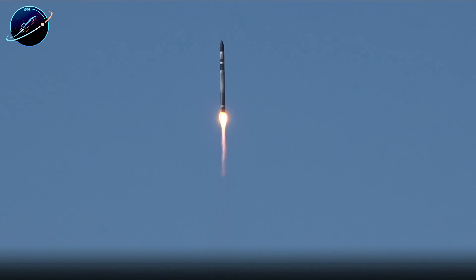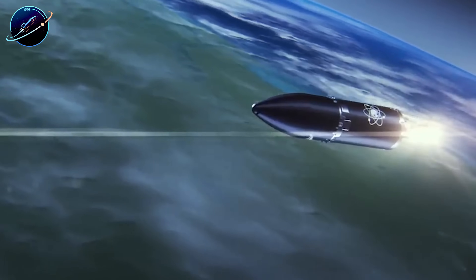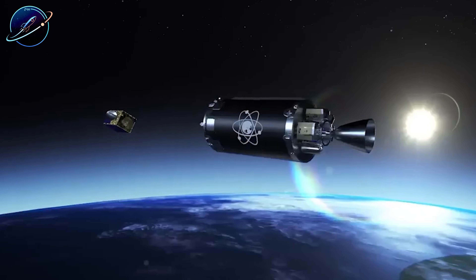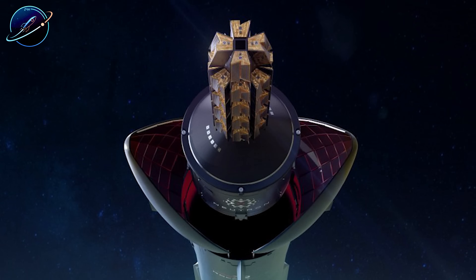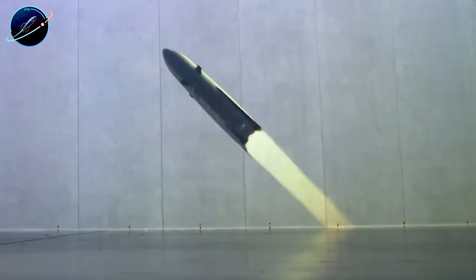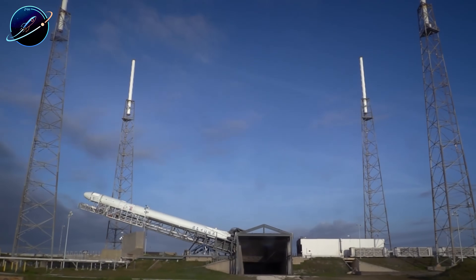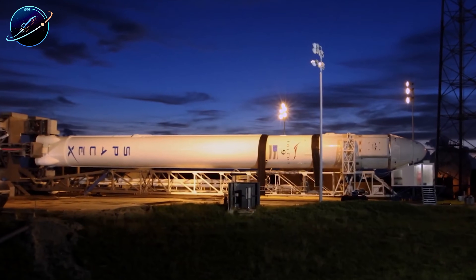Rocket Lab faced a choice: watch competitors take the growing market or build something bigger. In March 2021, they announced Neutron, a medium-lift rocket capable of hauling 13,000 kilograms to orbit — over 40 times Electron's capacity. The target was clear from day one: Neutron would compete directly with Falcon 9 and Blue Origin's upcoming New Glenn. But could a company known for small rockets really challenge SpaceX?